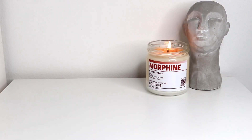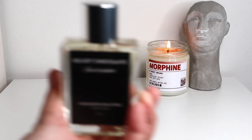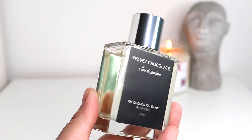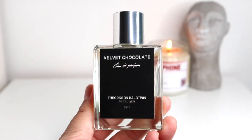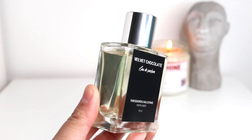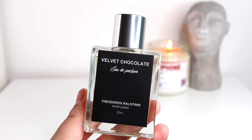Hello everyone, welcome back to the channel and welcome to another video. Today's video is a perfume review of the newest release from the house of Theodoro Scalotinis. It's a gourmand aromatic fragrance focusing on the note of chocolate. This one is called Velvet Chocolate and it comes in the Eau de Parfum concentration — a 50 ml bottle going for 45 euros.